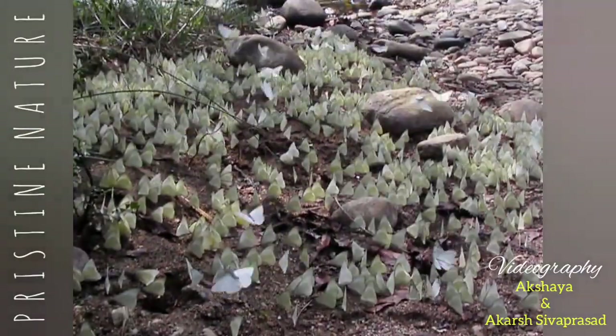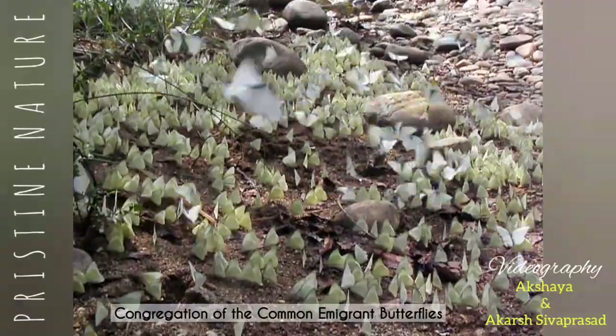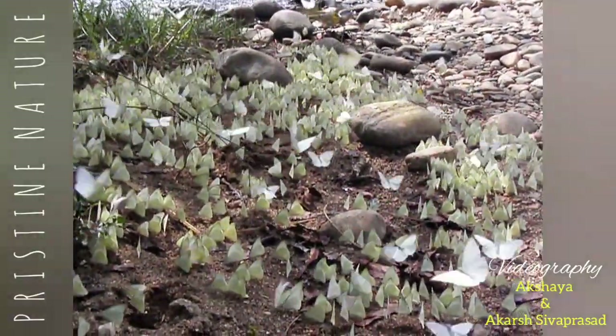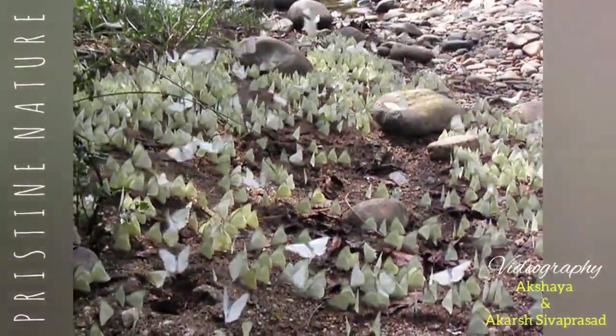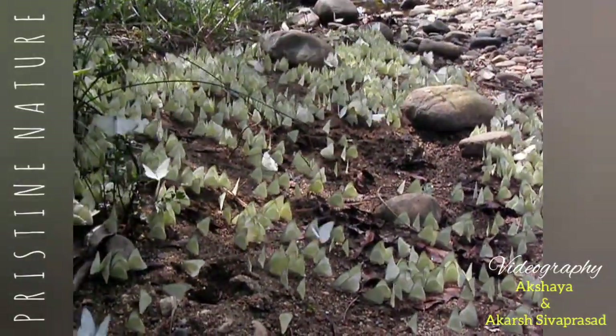Look at this congregation of the common emigrant butterflies. Often lime butterflies join such congregations for mud puddling. This is a habit of many species of butterflies, which sometimes congregate by the thousands, and lime butterflies can be seen in smaller numbers.